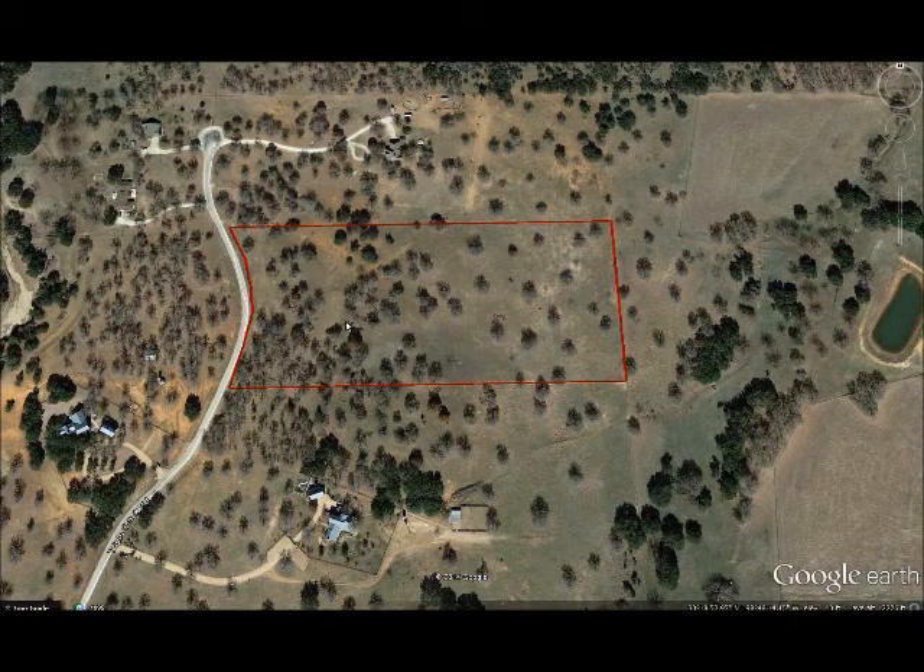As you can see, it's got nice tree coverage but still plenty of open ground and a good level building site.